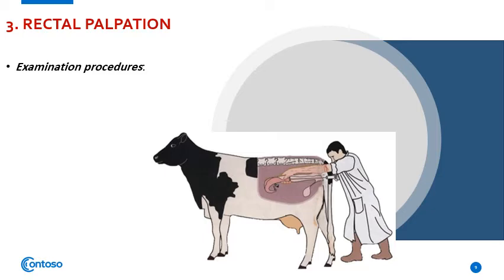Rectal ballooning causes the wall of the rectum to become inflated or distended with air and the wall becomes tight. When this occurs, the palpation of the internal structures will become difficult or impossible. Normal peristaltic movement of the intestine or rectum will expel this air, but the process may be stimulated by reaching forward and hooking one's finger through the peristaltic constriction band and gently pulling it caudally toward the anus, allowing the air to escape beside the arm.